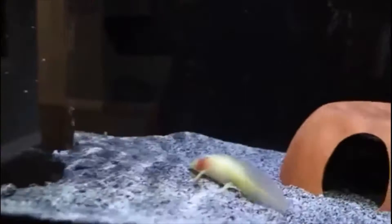Axolotls should be fed only two or three times a week. This might seem a little unusual since we usually feed our fish on a daily basis, but this is totally normal for this creature.